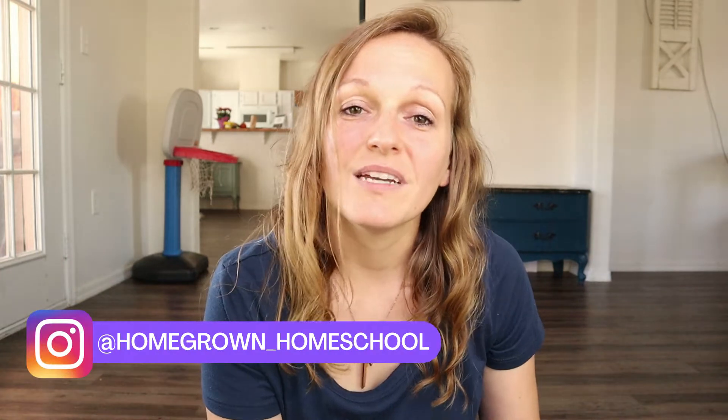Hello everyone, welcome to my channel. If you're new here, my name is Shauna and today I'm going to be unboxing Beautiful Feet Books' History of Science Curriculum for grades 4 through 7. If you saw my 'How the Year is Going' video, I'll link it up here at the end. You know that we are switching science curriculums after like the first day.